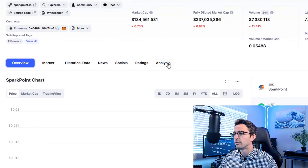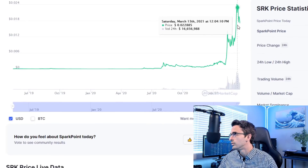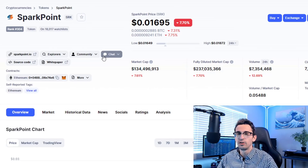SRK is another project I'm holding very long term, just doing staking and yield farming. They're working on different ways to earn passive income, especially with their new SparkDeFi platform. They also applied for a banking license in the Philippines, which can open the door to a lot of different possibilities.